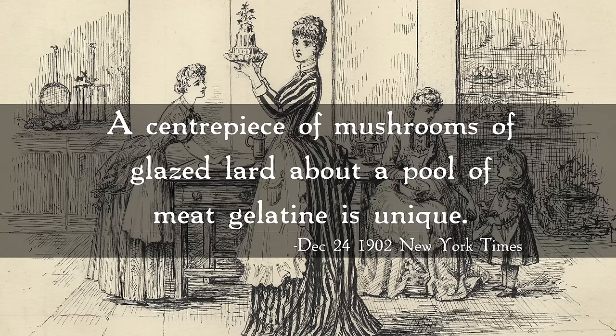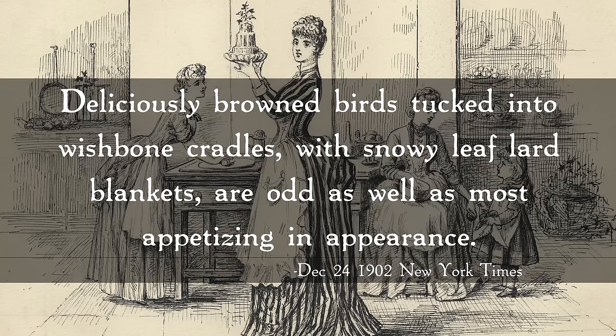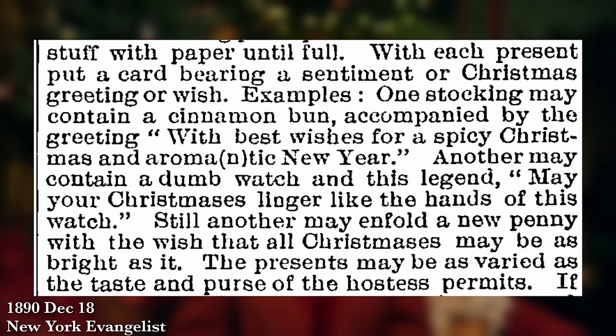Humans were not left out of the meat game for holidays either. You could fill your table with all sorts of decorations made out of meat. One article from 1902 recommends a centerpiece of mushrooms of glazed lard about a pool of meat gelatin, saying it's unique. Another option was deliciously browned birds tucked into wishbone cradles with snowy leaf lard blankets — which are odd as well as most appetizing in appearance. I don't know about you but leaf lard blankets does not scream appetizing holidays to me.